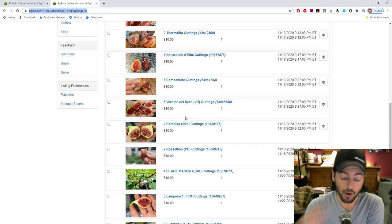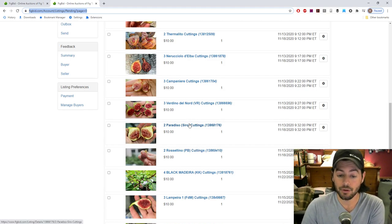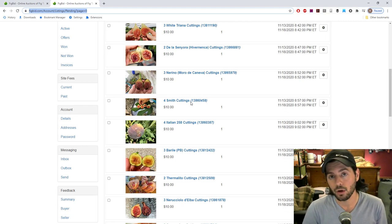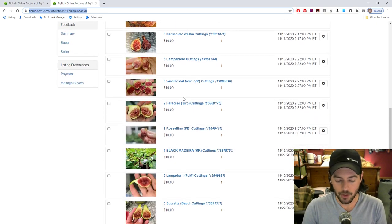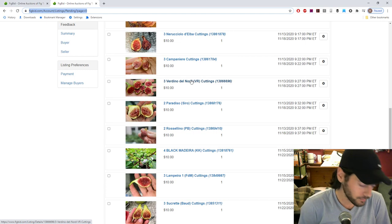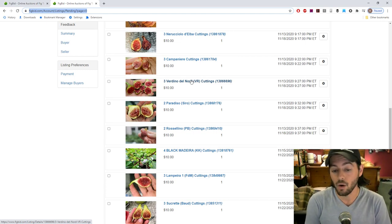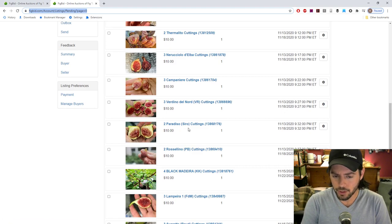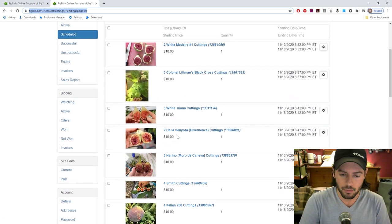What I decided to do was actually plant a number of these potted trees in the ground — my potted Verdino del Nord, Rosalino, Paradiso Ciro, Ricciolo de Elba, De La Senora Hivernanca. By planting them in the ground and cutting them all back to 6 to 12 inches, I was able to take a lot more cuttings. I'm going to be rooting an entire bin of Verdino del Nord — it's a fig I really want in much higher quantity. These are some of my favorite, tastiest varieties and I'm finally having them offered to you guys.